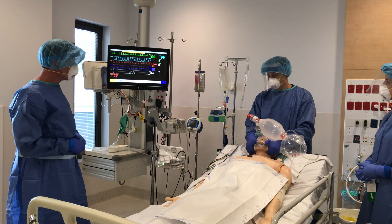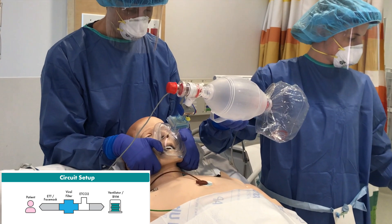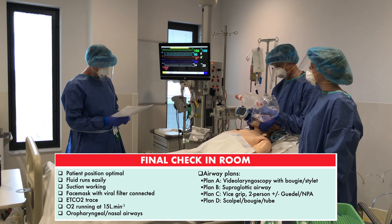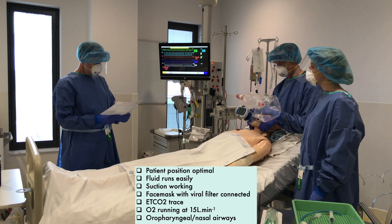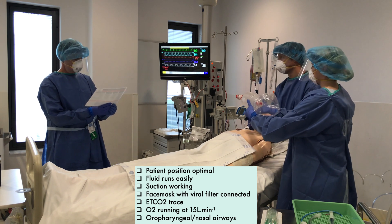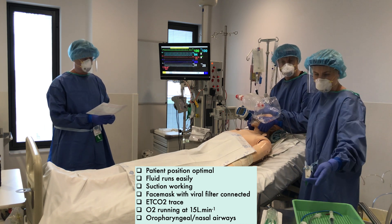We've got a nice square wave end-tidal trace, which suggests a good seal. Now we're ready. We're going to do the second part of the COVID-19 emergency intubation checklist — the in-room section — while we pre-oxygenate the patient. Patient position optimal? Yes, 45 degrees and optimal. We'll lay down a little for intubation, Dave. Fluids run easily? Yes. Suction working? Yes, we've checked it. Face mask with viral filter connected? Yes. End-tidal CO2 trace? Yes. O2 running at 15 litres per minute? Yes. Oropharyngeal airway there? Yes.